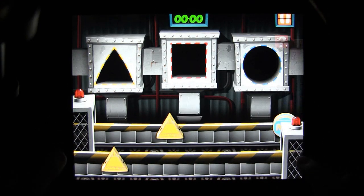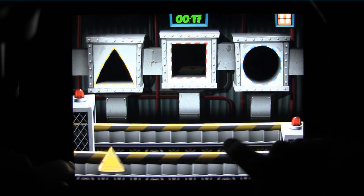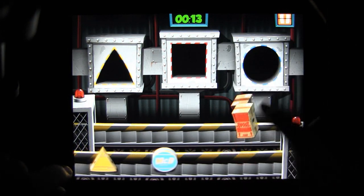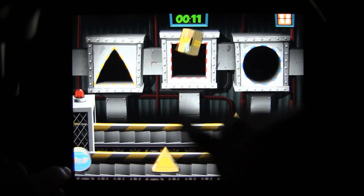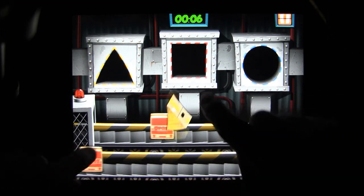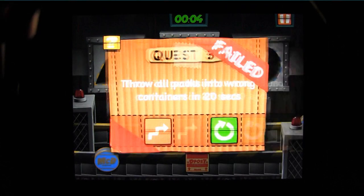Peter Packer HD is an iPad game that's a lot like those wooden toys you played with when you were a kid — the one with the cube that has holes cut into it and you have to fit the right shapes into the right holes. As strange as it may seem to say a video game is based on the concept of an old children's toy, this isn't a first. The Rugu games are actually based on the same principles, only Peter Packer picks his pieces a little differently.